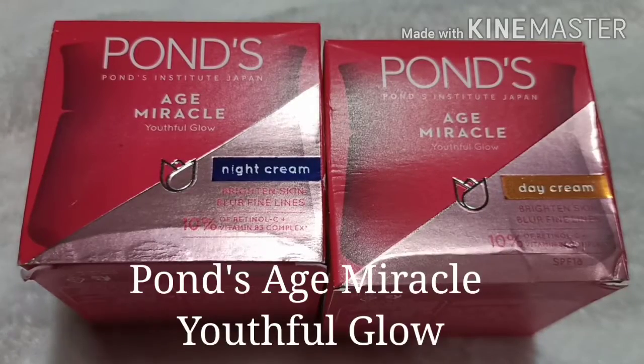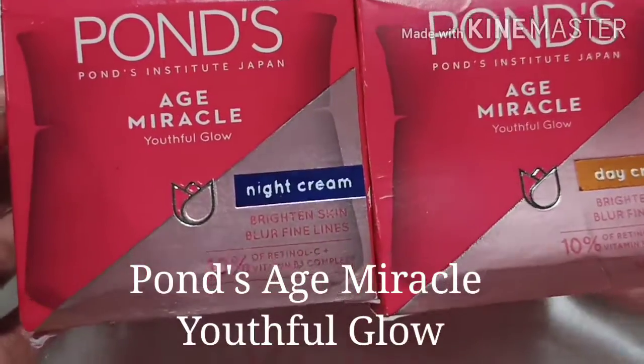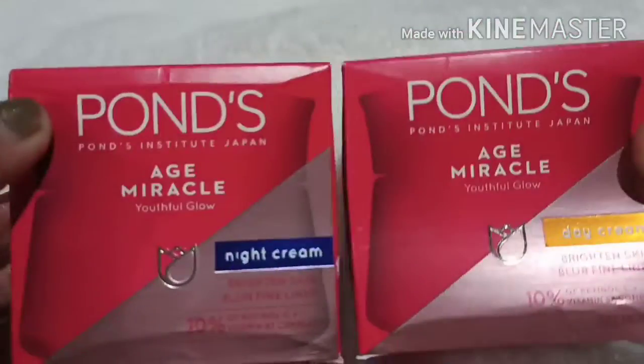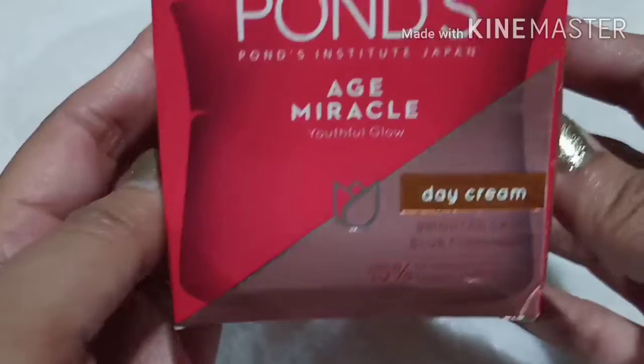Hi everyone, welcome back to my channel. For today's video, it's Pons H Miracle Youthful Glow — the new packaging of Pons H Miracle. We got the set which includes the night cream and day cream. Let's check out this day cream.